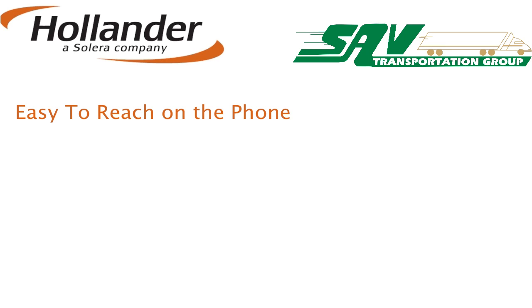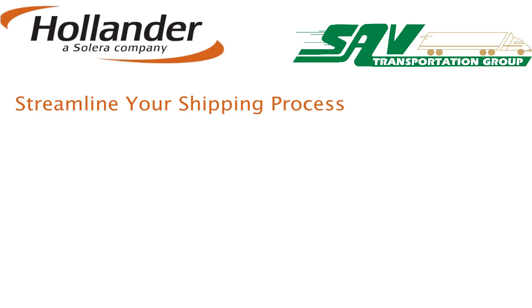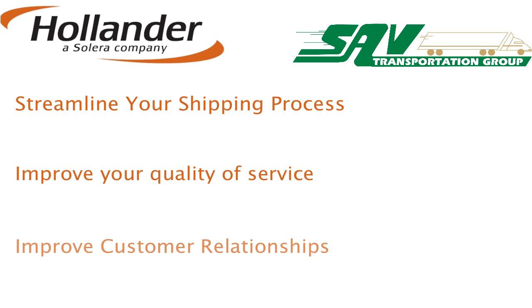SAV is easy to reach on the phone. They pick up and deliver with the same carrier, and there are no surprises when you finally receive your bill. Call today to request your Virtual Shipping Assistant. It will help you streamline the shipping process, improve your quality of service, and bring you closer to your customers than ever before.